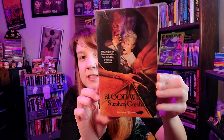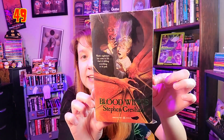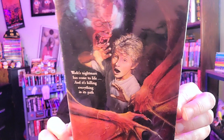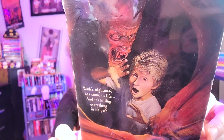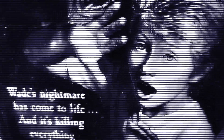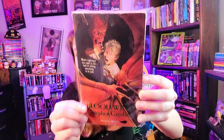Next is 'Blood Wings' by Stephen Gresham — another fantastic cover. The kid isn't really demonic, but he's scared, and there's also a demonic creature here. I flippin' love this so much. It's just really fantastic and looks great — you can't say much more about it.